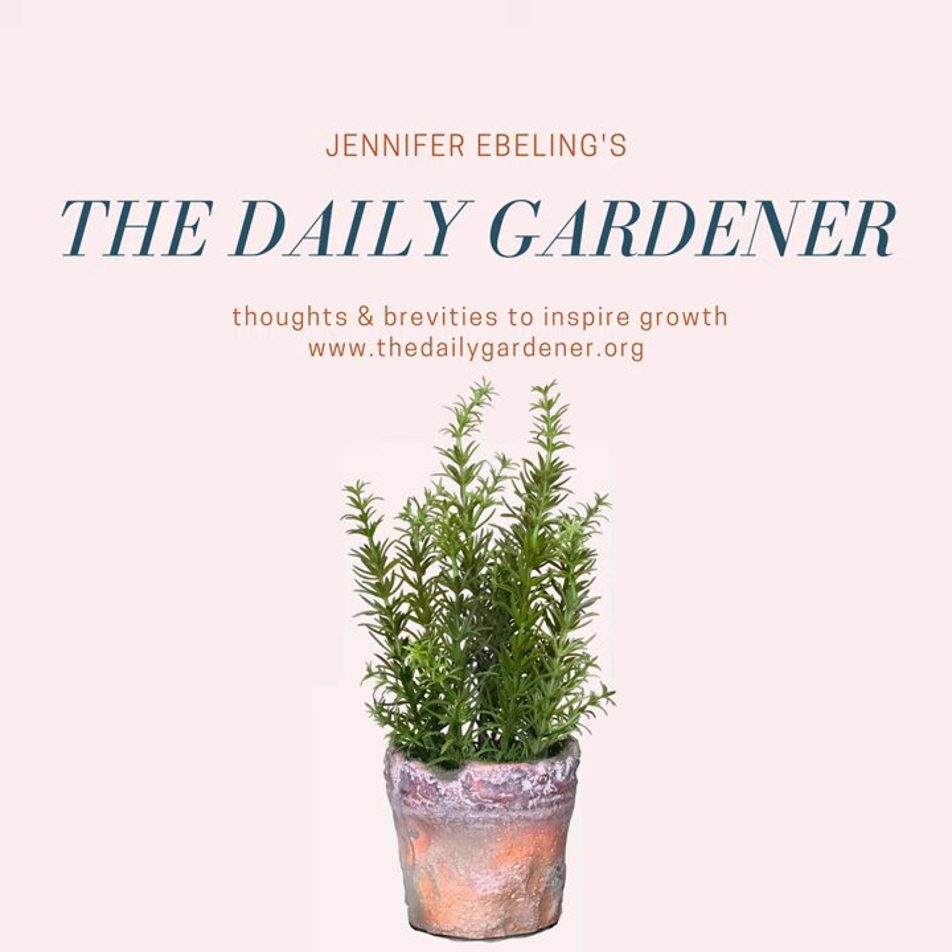Here's today's brevities. On this day in 1842, Asa Gray arrived at Harvard. He didn't have to start teaching until the following spring. Gray wasn't a great speaker or teacher, but he was respected by his peers and his students.